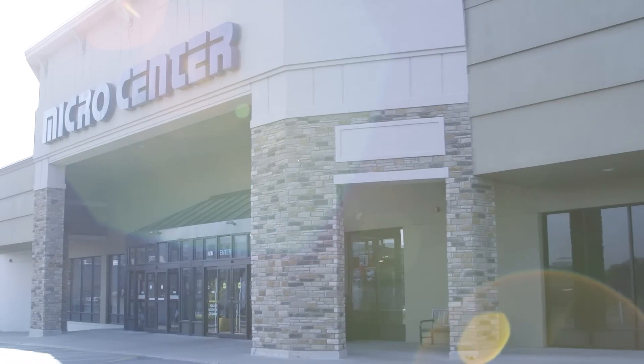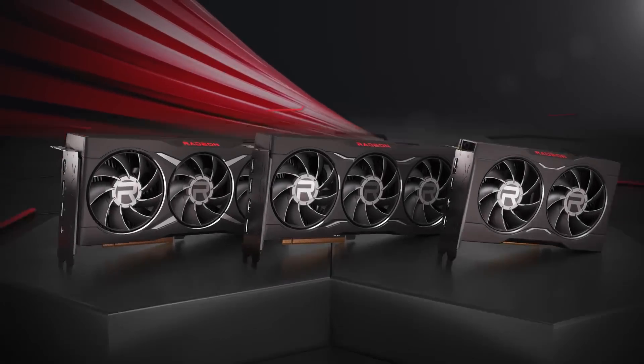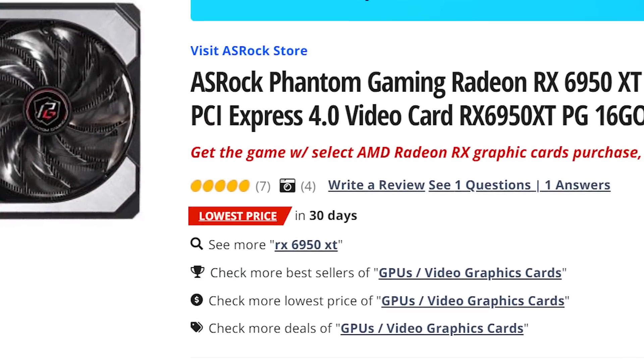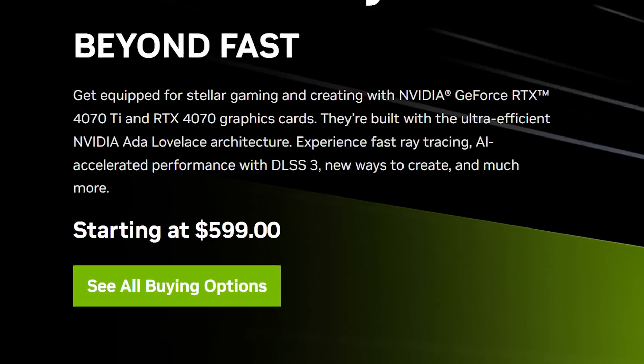And while they did sponsor today's video, it wasn't for this story. Not only that, but AMD's RX 6950 XT just dropped even lower. More specifically, the ASRock Phantom 6950 XT GPU is now going for $599, and that obviously puts it right at the RTX 4070's base MSRP.